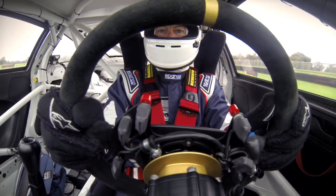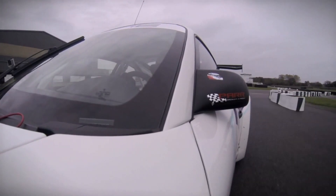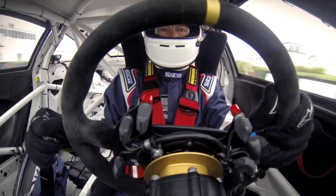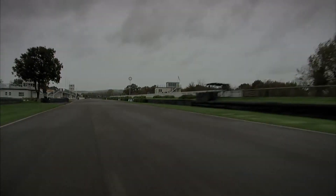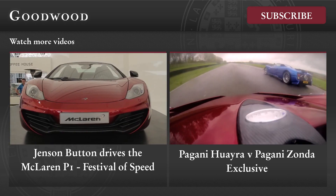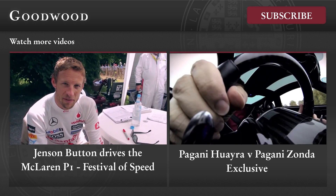The car is absolutely phenomenal to drive. The gearbox is very sweet. The clutch is very, very good indeed. The car is very, very easy to drive — it's very good.